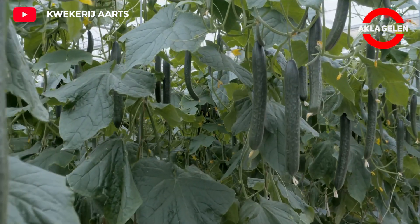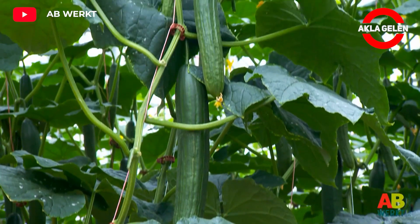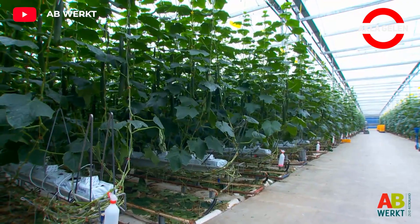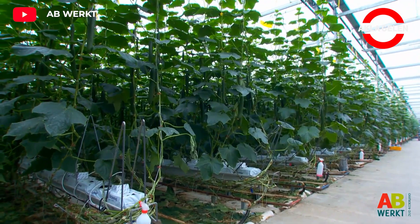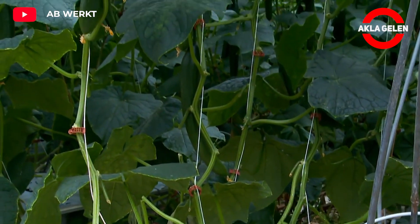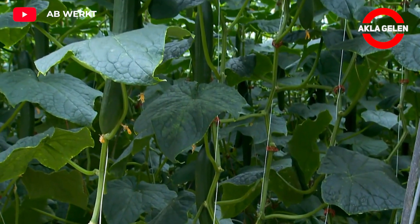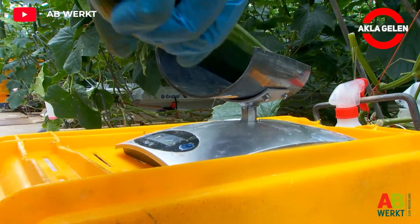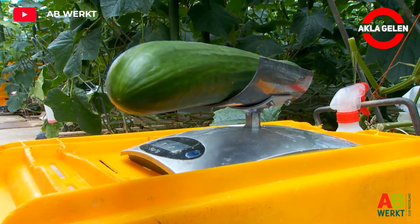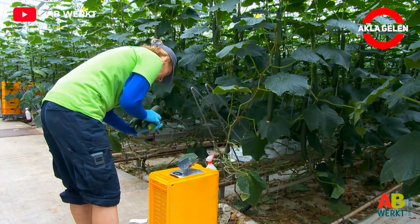Cucumber harvest timing may vary depending on the variety. Some varieties may mature in a shorter period and can be harvested 40 to 45 days after sowing the seeds. Using the right nutrient solution can make cucumbers grow faster and be harvested earlier.